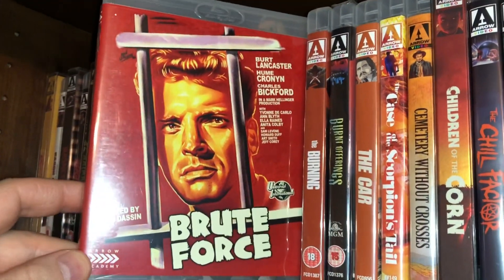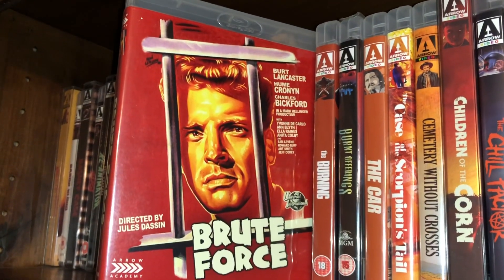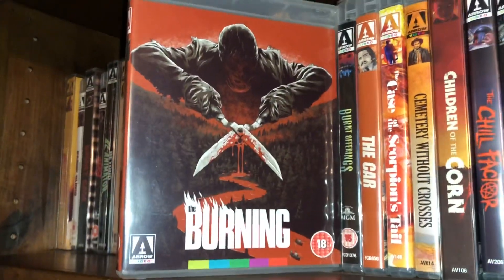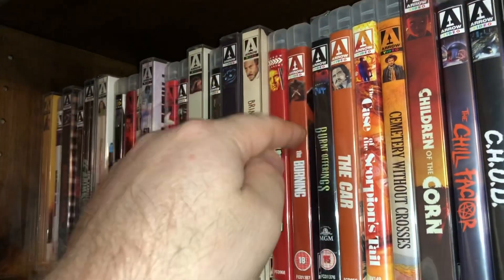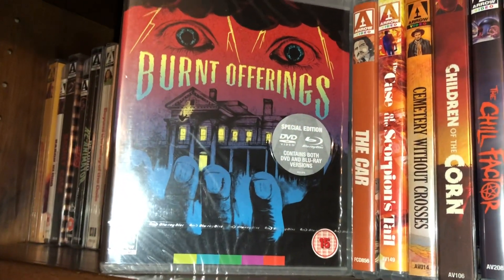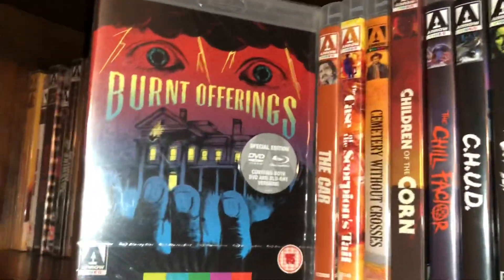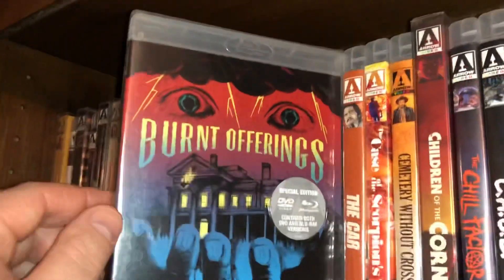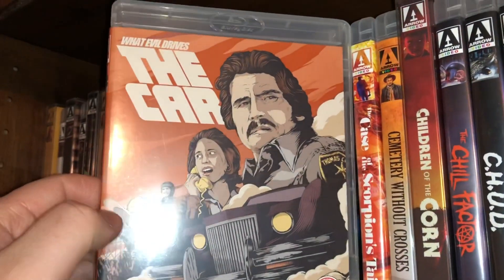Jules Dassin's Brute Force with Burt Lancaster — Lancaster was always a very good, tough guy actor. One of my favorite slashers of all time: The Burning. Another very good one called Burnt Offerings — this one is still sealed because I have it on Blu-ray from Kino Lorber that I actually watch. And here is The Car from 1977, a car possession movie — James Brolin is in it.